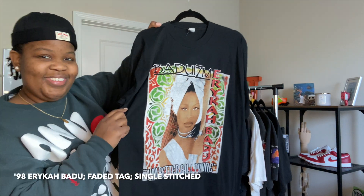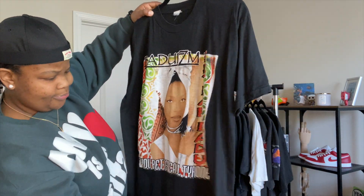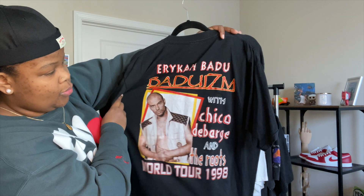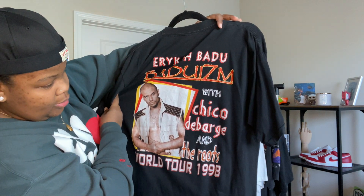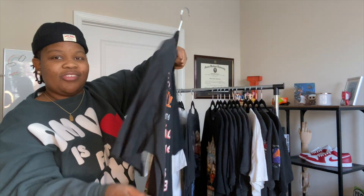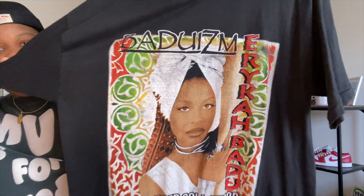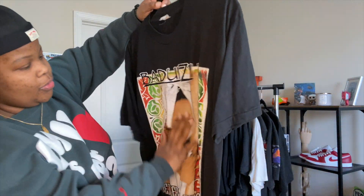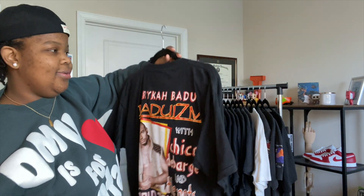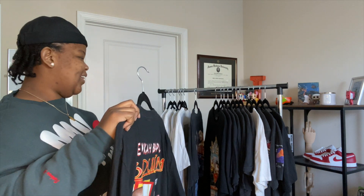This next one was one of those thousand-dollar tees. It's the Erykah Badu 'Tyrone' tee from her 1998 tour with Chico DeBarge and The Roots. The colors on this are immaculate — her face is just super crispy all around. I really love that song, so when I saw this I was like, 'yeah, let me grab this.'